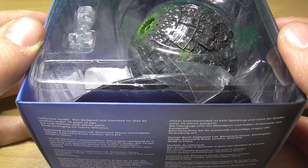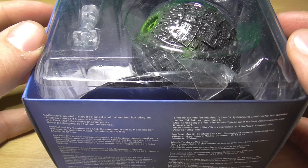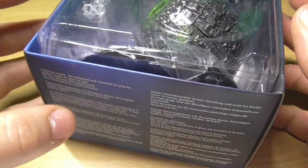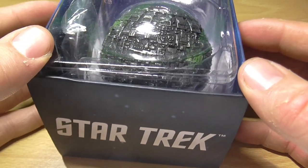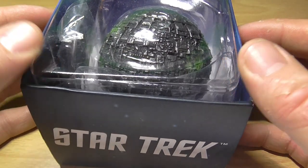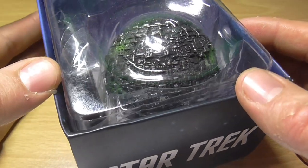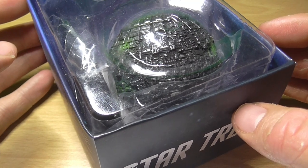The Borg Sphere, as it was designated by Starfleet, was a ball-shaped vessel the Borg used primarily as a long-range tactical vessel or scout ship. During the battle of Sector 001 in 2373, a Borg Sphere was also deployed as a lifeboat vessel when it was launched through an aperture on a Borg cube shortly before the cube was destroyed. This Sphere was then able to travel back in time by emitting chronometric particles to create a temporal vortex.